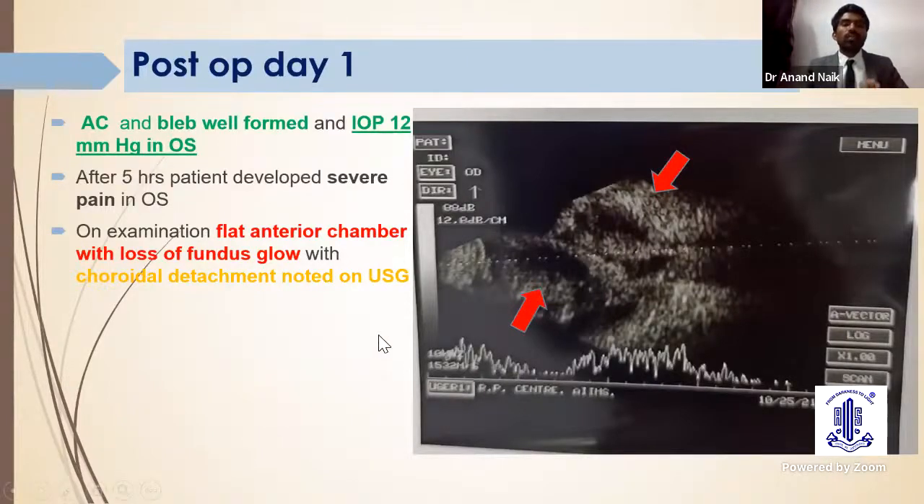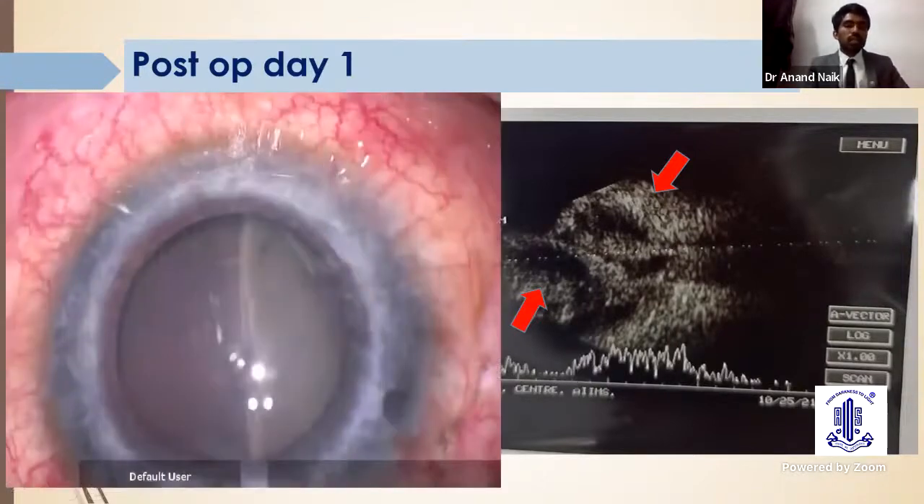The peritomy was closed with 10-0 Vicryl in a double-row fashion. Post-op day one, anterior chamber and bleb were well formed and IOP was 12 mmHg. After five hours, the patient was discharged but again presented with intense pain in the operated eye. On examination, there was a flat anterior chamber with loss of fundus glow. Ultrasonography showed choroidal detachment of kissing nature, with severe to moderate internal reflectivity. Anterior segment exam showed serous choroidal detachment on one side and hemorrhagic choroidal on the other, both kissing each other.